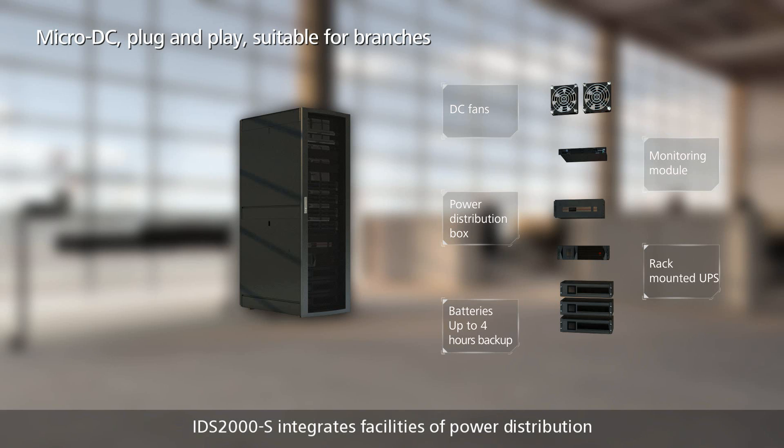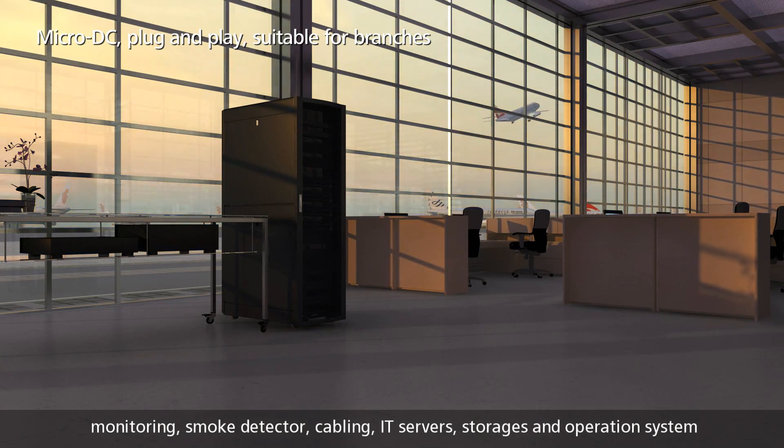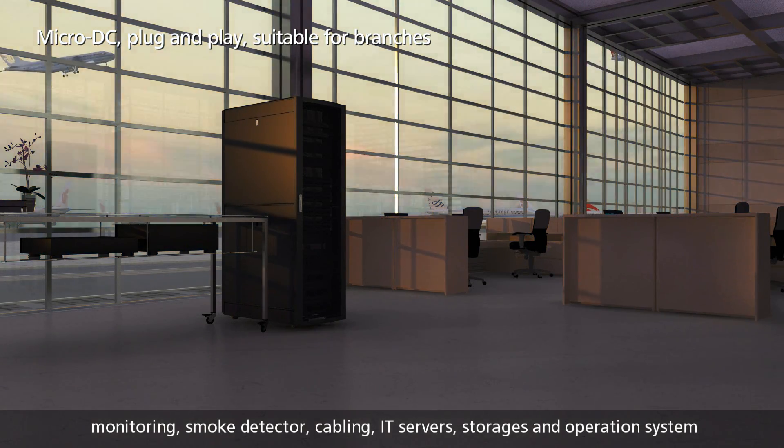IDS2000S integrates facilities including power distribution, monitoring, smoke detection, cabling, IT servers, storage, and an operation system.